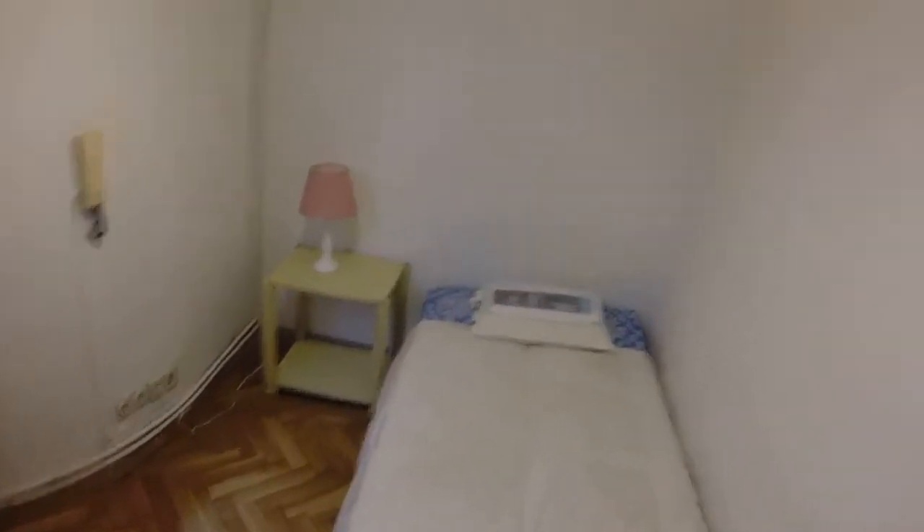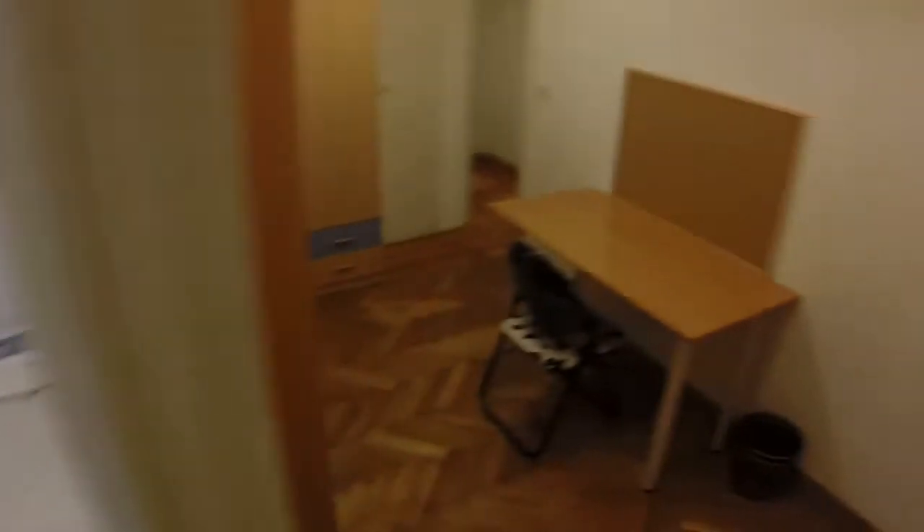Remember this is the bedroom number zero. We have the bedroom and the study. And now we are going to see the bathrooms and the kitchen.